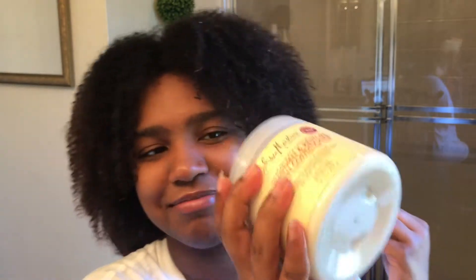This is freshly washed hair. I'm going to put in my leave-in and then go in with the oil — that's what I always do. I'm using a leave-in conditioner that I love: my Shea Moisture Jamaican Black Castor Oil Strengthen and Restore Leave-in Conditioner. It's so good.